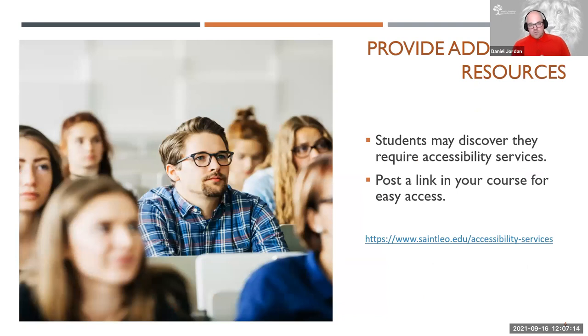You want to make sure you're providing additional resources for your students who might need them. Over the course of the semester, students might discover that they require accessibility services. It would be beneficial if a link to our Office of Accessibility Services was provided in your syllabus or in your course shell, just in case they might need it. Just knowing that those things are available might ease some tensions for students who may need more than what you can do as the instructor with voice training or extra tips and tricks.